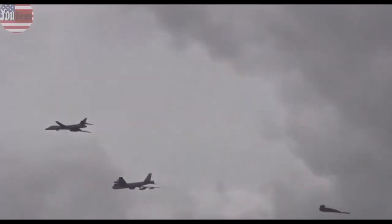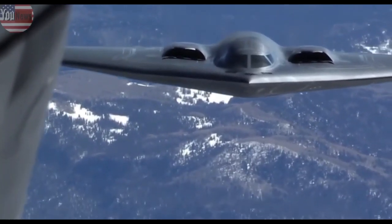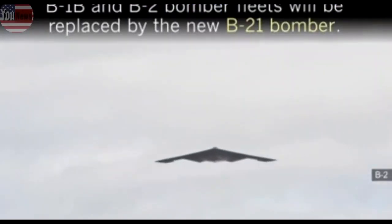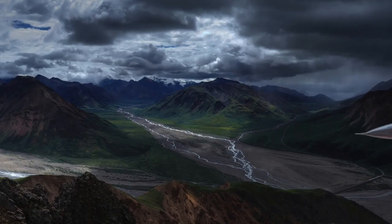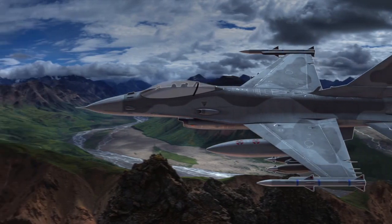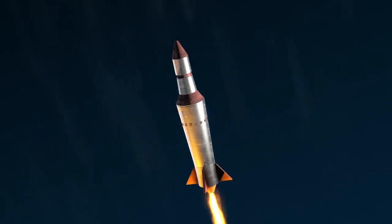Some officials have estimated that the service needs 220 bombers overall — 75 B-52s and the rest B-21s. The Northrop B-21 contract was initially valued at $21.4 billion in 2015. The service first estimated, before signing any contracts, that the Pentagon would spend $550 million per bomber. In 2009, then-Defense Secretary Robert Gates insisted affordability remain a top requirement in the program so as not to repeat past mistakes with the B-2 Spirit.